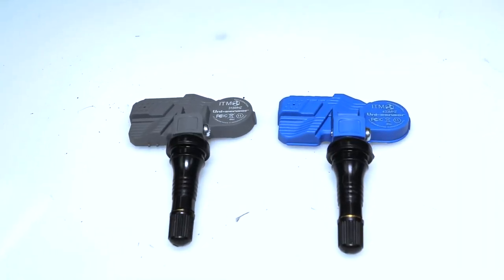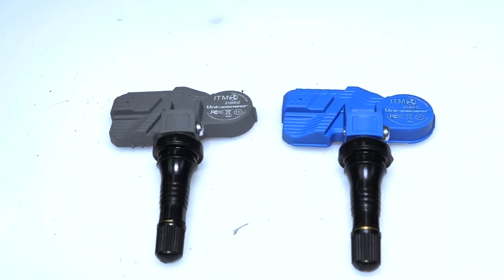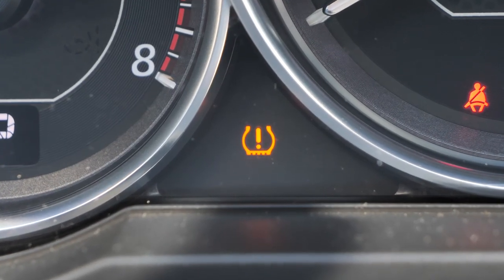Second are TPMS sensors. TPMS sensors monitor your tire pressure and alert the driver when tire pressure is low.